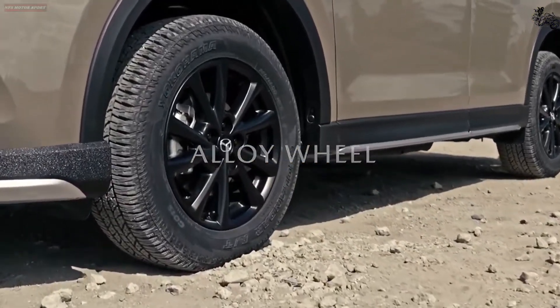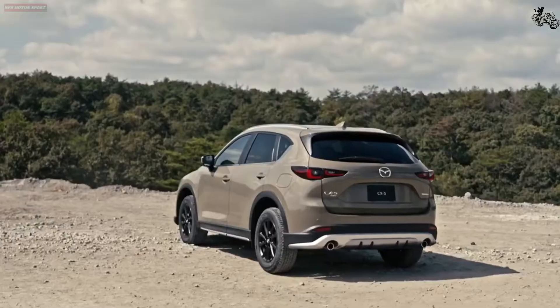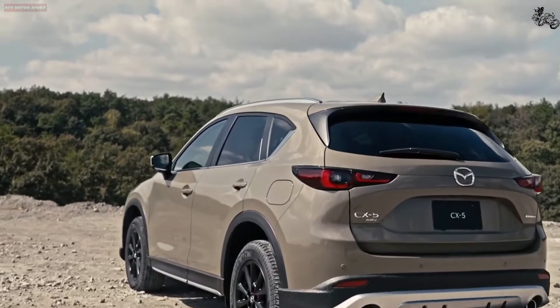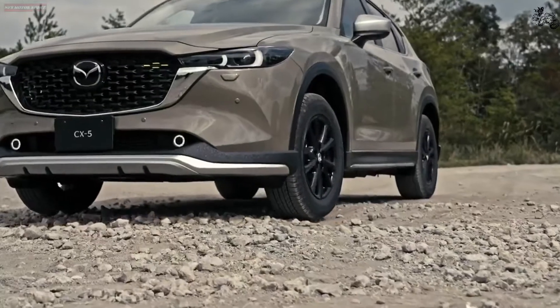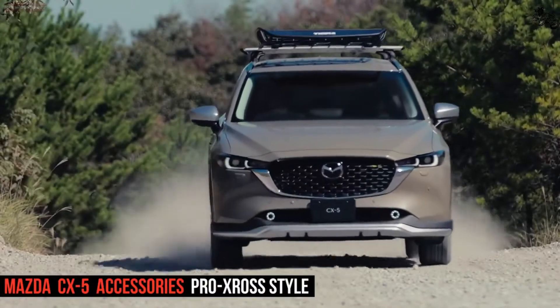We think the new Turbo trim best exemplifies the CX-5. With the upgraded 250 HP turbocharged engine, its quickness better corresponds with its athletic handling. Its exterior is elegantly sporty with trim-specific gloss black accents, and its interior mirrors that sportiness with red accents and stitching.